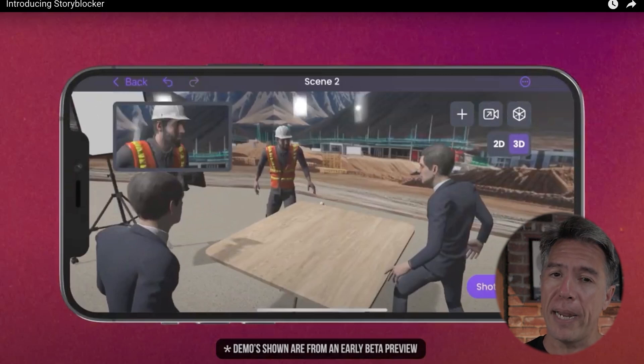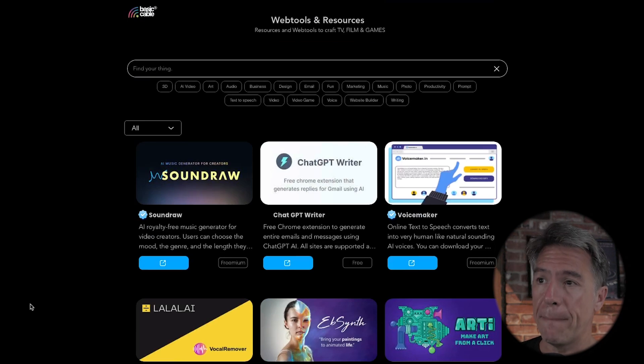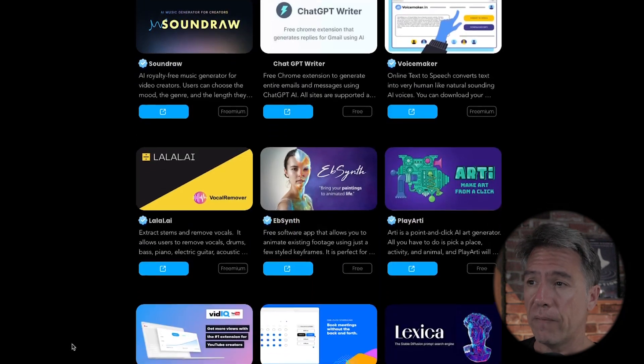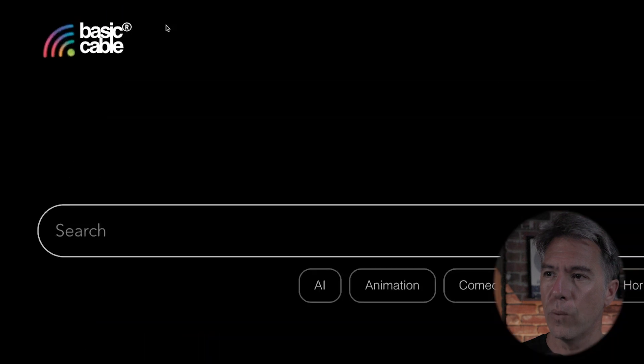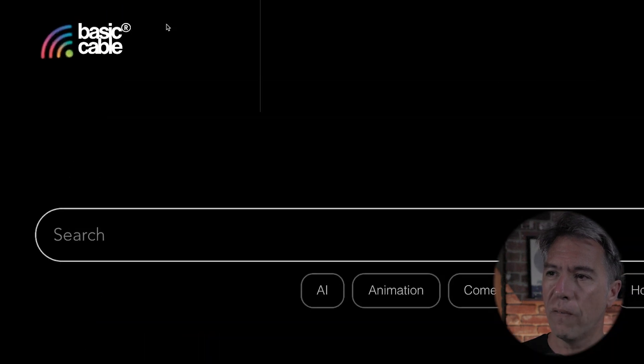Story Blocker is currently in beta and will launch this summer. As a bookmark alert, you might want to check out basiccable.io, which is just a database of all the various current creative AI tools. I do love the logo — it is so very 1980s basic cable. It's great.